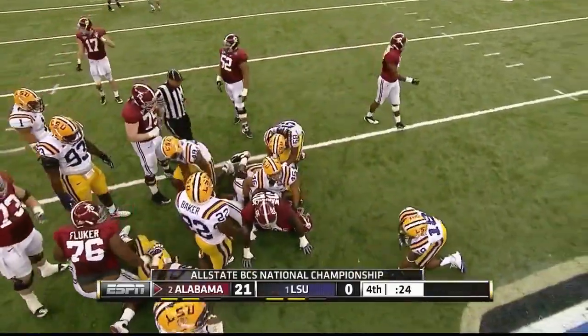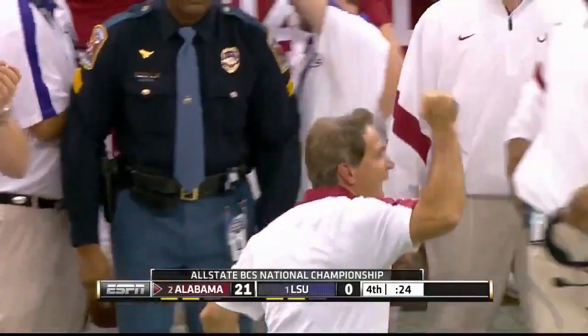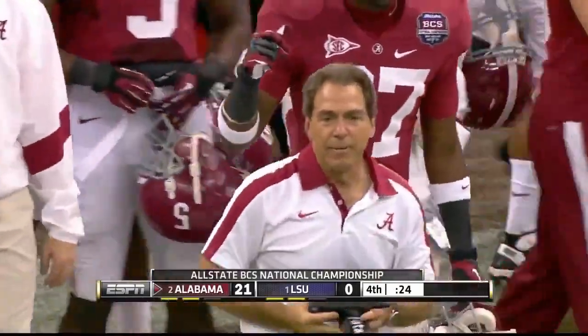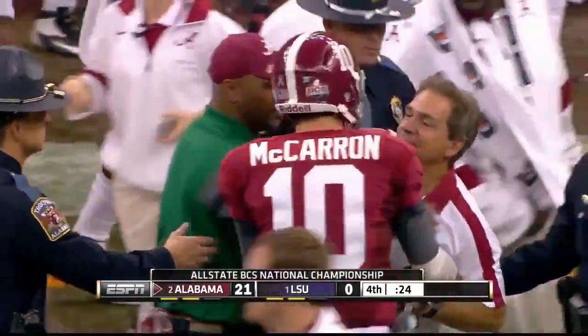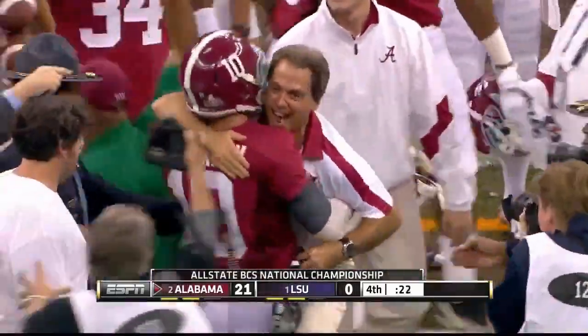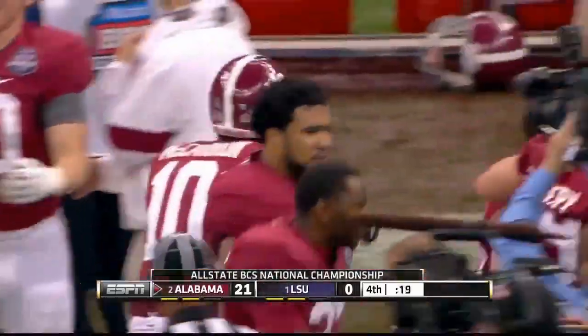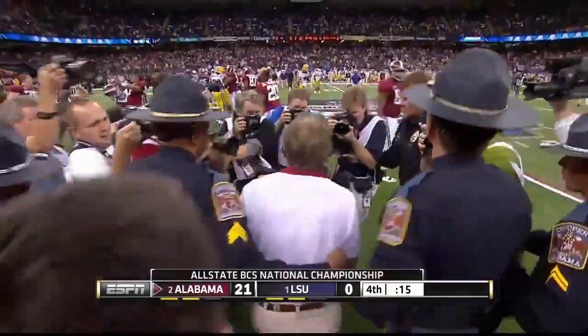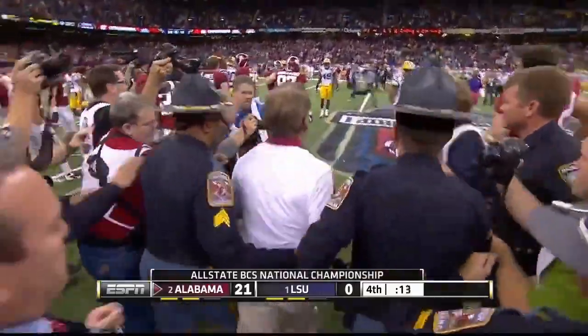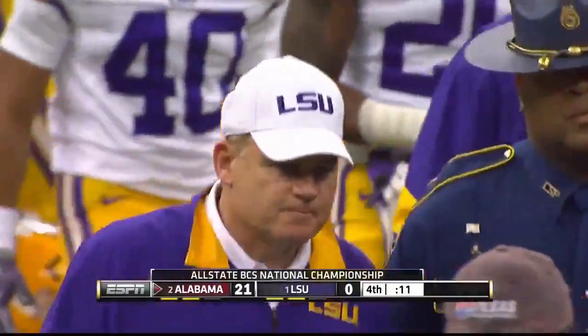So on fourth down — remember last time in the championship they hit him over the head with the water — let's see if he told them be careful this time. Alabama gets a second chance and makes the most of it. They win the BCS Championship behind Coach Nick Saban and quarterback AJ McCarron.